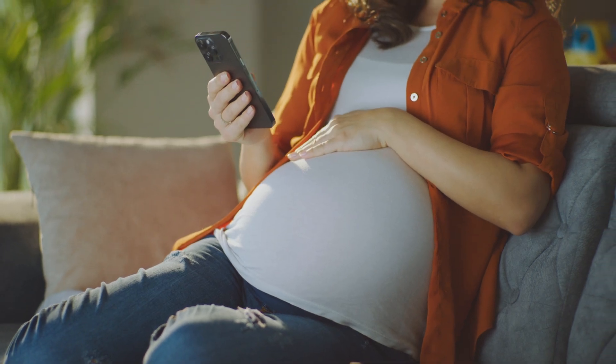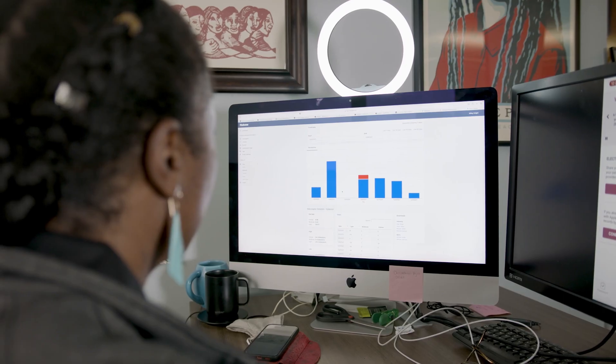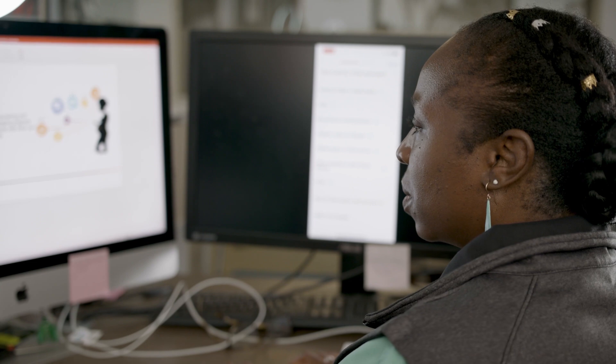You finally make it in to see your doctor at about eight to ten weeks, and then you may go in every month or so. This really allows a pregnant person to track their activity, their sleep, and their resting heart rate throughout their pregnancy.